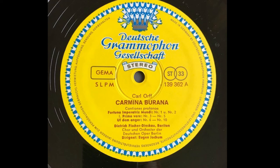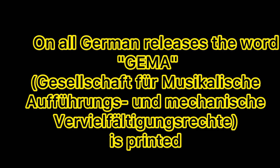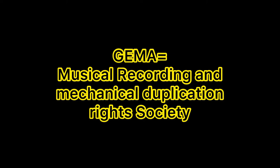The other interesting thing we saw on the labels was the inscription GEMA, which is a German abbreviation for a very long name. Loosely translated, it means musical recording and mechanical duplication rights. It is a performing rights society, and GEMA merged with a smaller society in 1915 to officially become the GEMA we know today.